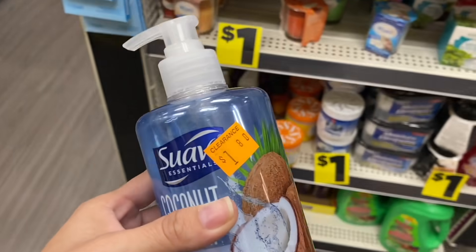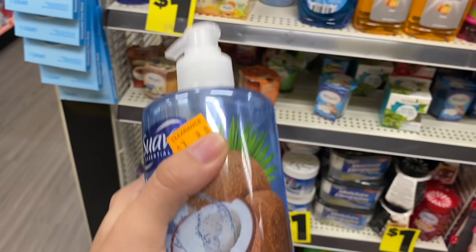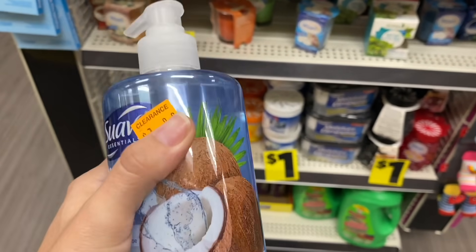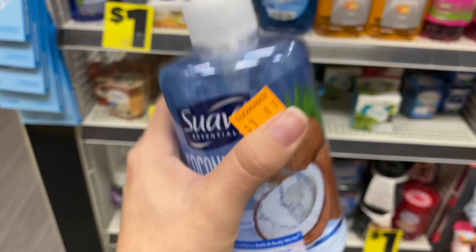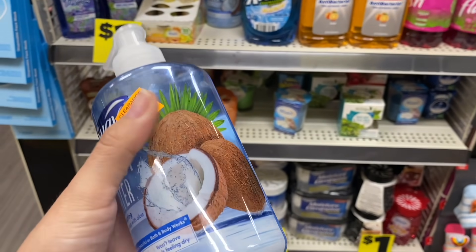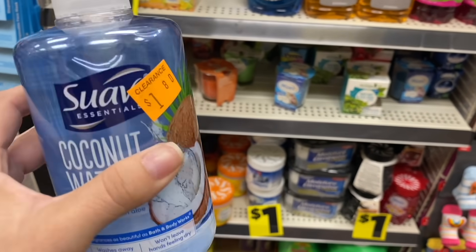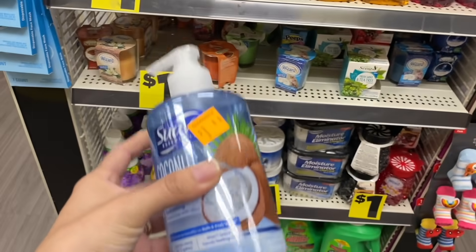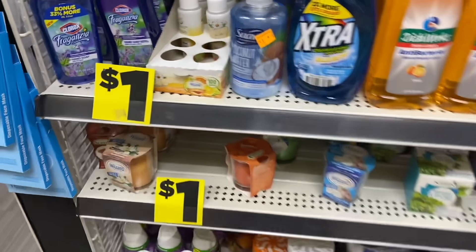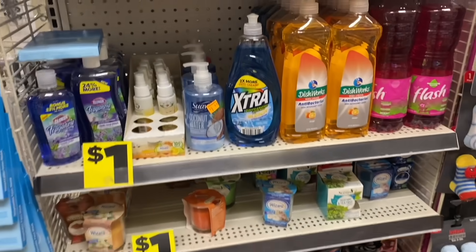Some people have been requesting coupons through the Softsoap website or coca.com. I have an older video explaining how to get coupons sent directly to your home. I believe there's a 50-cent coupon on that website — if it's 50 cents, the product comes out to about 4 cents; if you have the $1 coupon, it's free.